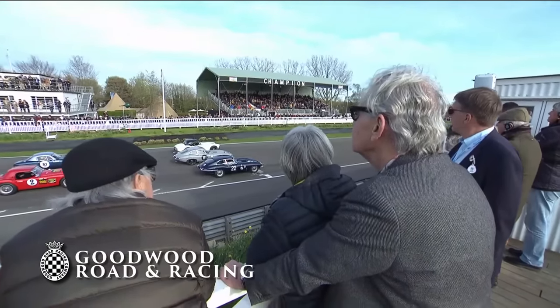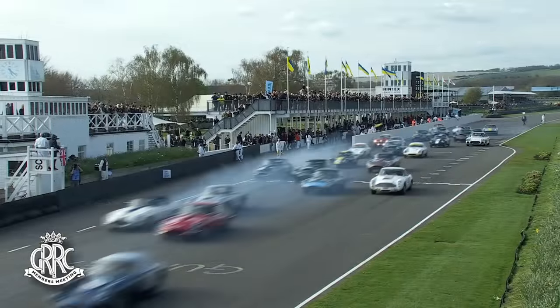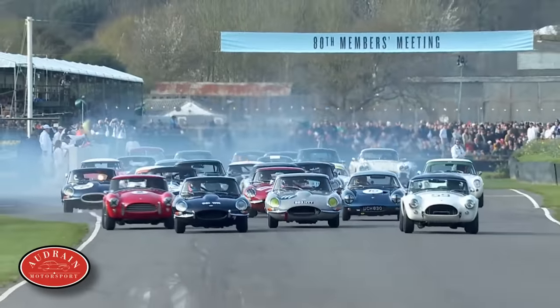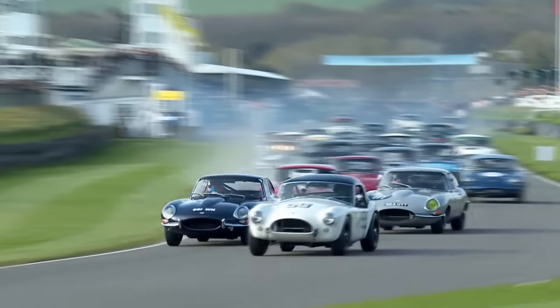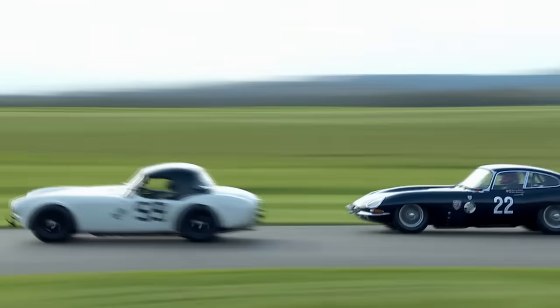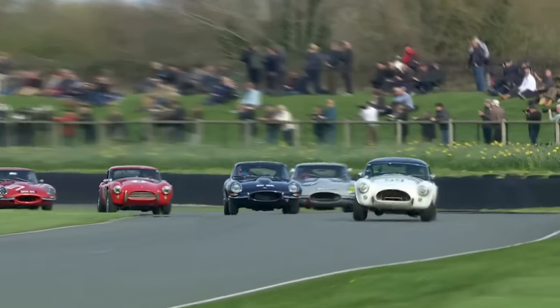The Moss Trophy at the 80th Members Meeting is underway. It's a good start from pole man Alex Buncombe for the Chevy, but he doesn't move at all. He finally gets going, but from the outside, James Cottingham in the AC Cobra goes around the outside and has taken Alex Buncombe. The initial advantage goes to James Cottingham.